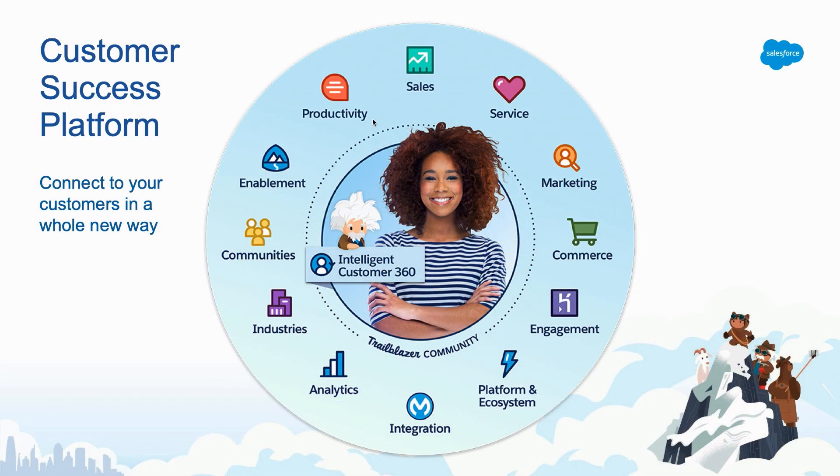This represents challenges as an organization, but this is where Salesforce can help. The customer success platform is really at the key of driving this transformation to deliver success for your business. With the customer success platform, you can connect through sales, through service, through marketing, through commerce on any touch point that your customers might need.